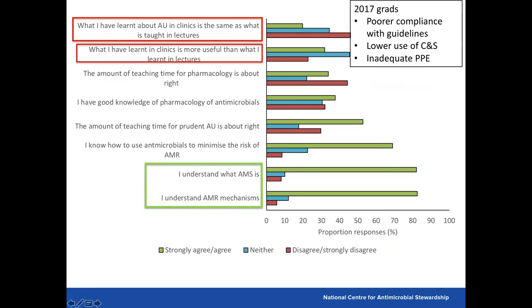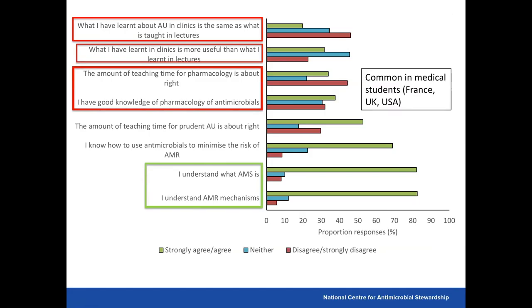Our 2017 graduates had poorer compliance with guidelines and lower use of culture and susceptibility, and inadequate PPE. Students were largely aware of at least one antimicrobial prescribing guideline, but only 12% reported referring to these frequently. Similarly, there was good awareness of biosecurity guidelines, but even fewer students reported referring to these regularly. This is common in medical practice too, but the reasons are likely different and require more investigation.